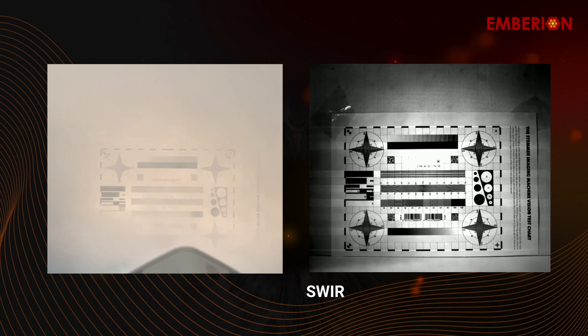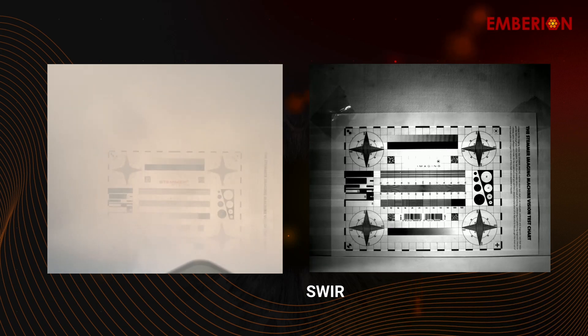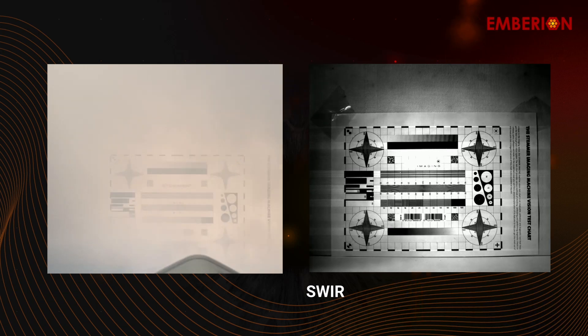Another example is where we have generated chemical smoke, showing how one can see through heavy smoke which is visible to the eye but can be seen through with our camera.